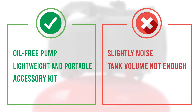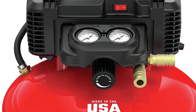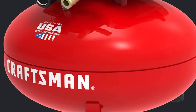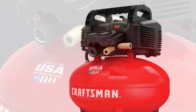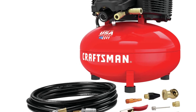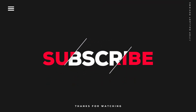Being an oilless compressor, there's no need to check oil levels — just follow basic maintenance practices and the machine will serve you for an extended period. Weighing just 32 pounds, this air compressor from Craftsman is also quite portable. Its 6-gallon tank, however, isn't enough for high-performing equipment like impact wrenches. That was our list of the top 5 best air compressors for painting cars in 2022.